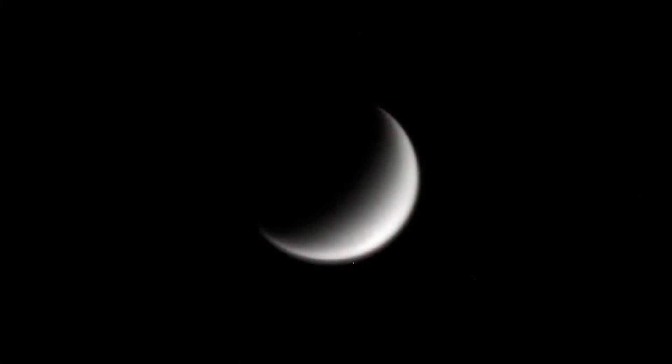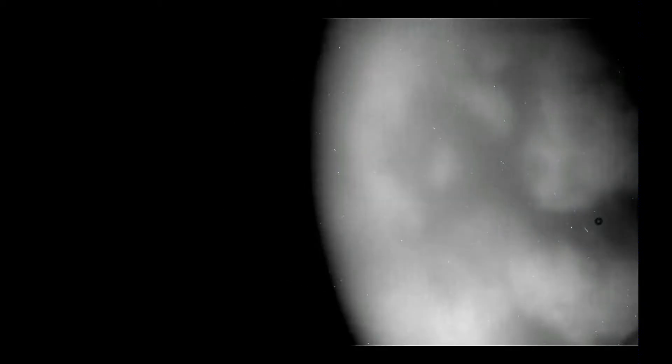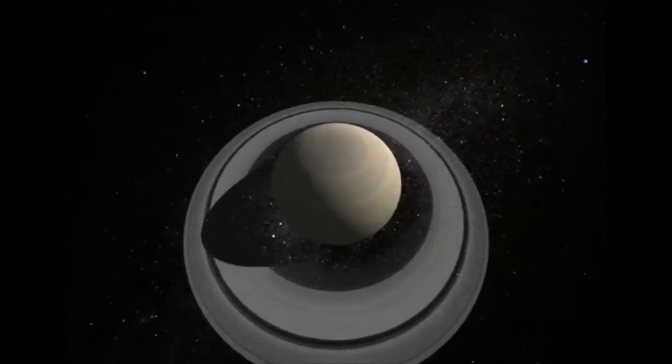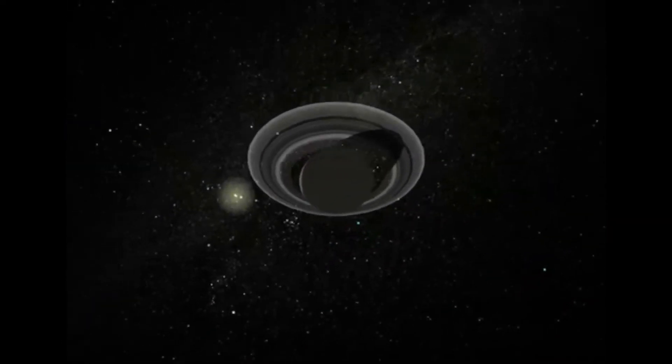On its last pass by Titan, they took a few pictures. There have been so many results from Titan — we won't talk about it now, but we will certainly talk a lot about Titan later in the year. And then it took its dive into the gap. This is an animation of what it might look like flying along.